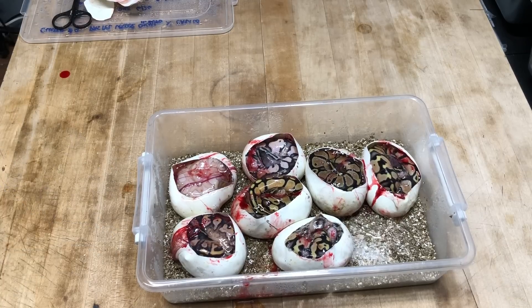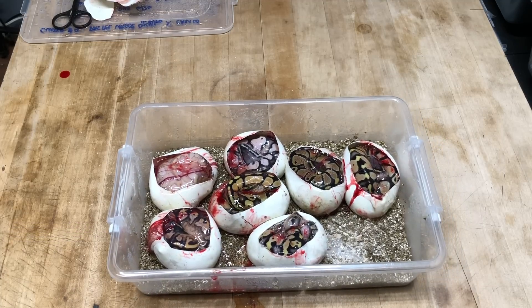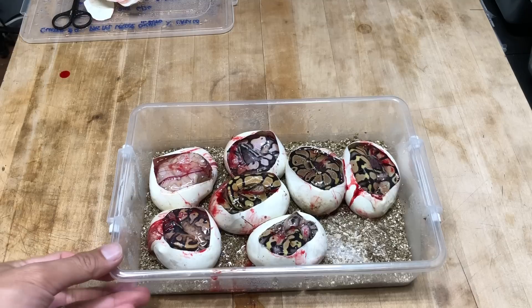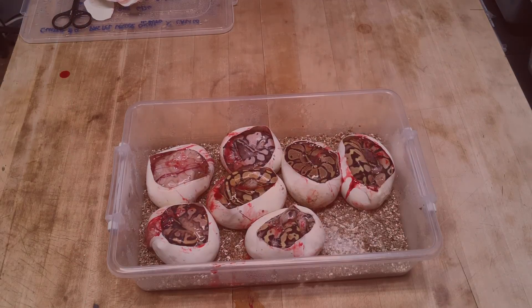We'll figure it all out as soon as they crawl out. All right guys, thanks a lot for watching. If you haven't done so, smash that like button and subscribe so you can get updates on more clutches hatching. We're deep into the breeding season. I have a few clutches that are going to be pipping again in the next two weeks, so I'm going to have a little break here, let everyone shed, and then I'll have another clutch hatching in about ten days. All right guys, thanks again for watching — until next time!